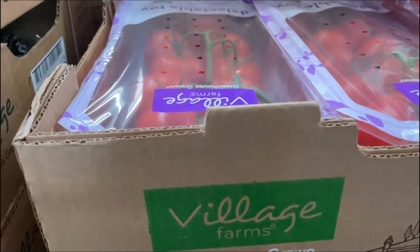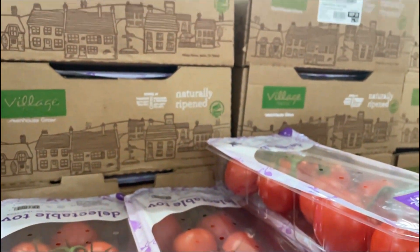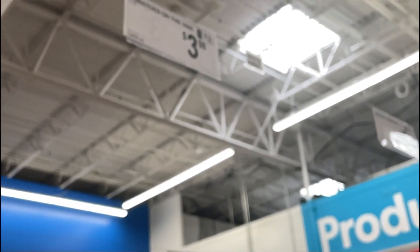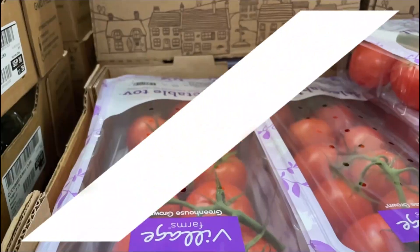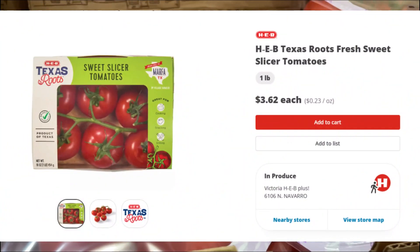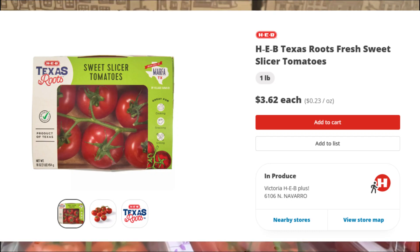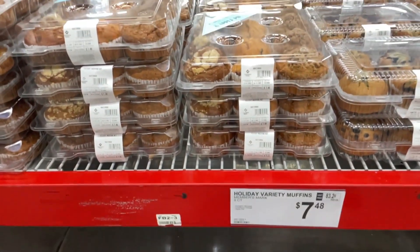Here we have a package of tomatoes on the vine — nine in the package for $3.98. At my local grocery store this costs about $3.62 for six on a vine.